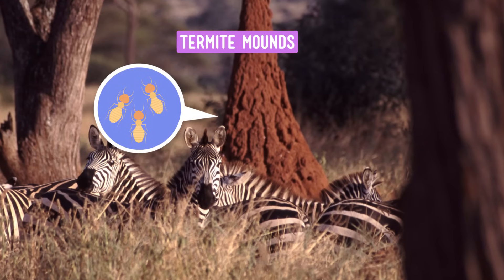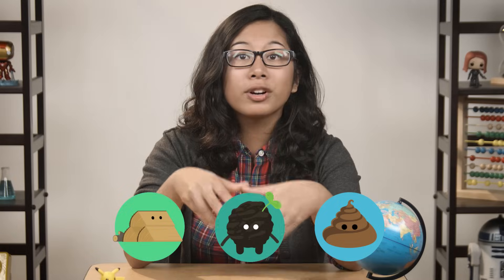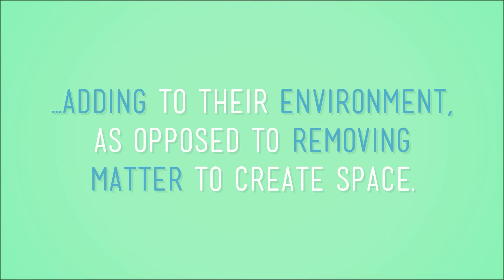Or take a look at these termites. Termites build homes that can be over three meters tall, built from the chewed remnants of wood, mud, and even poo. These termite mounds are an example of an animal building a home — adding to their environment, as opposed to removing matter to create space, like the prairie dogs did.